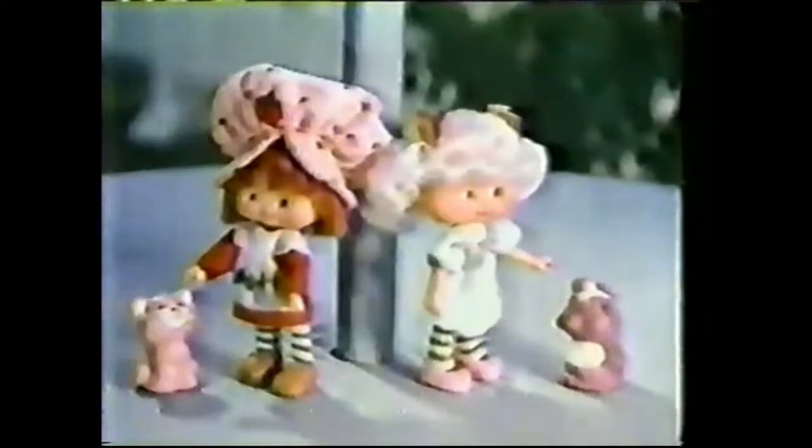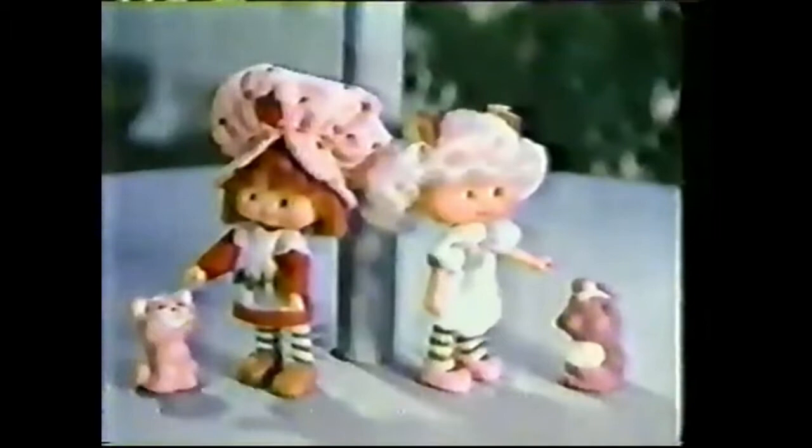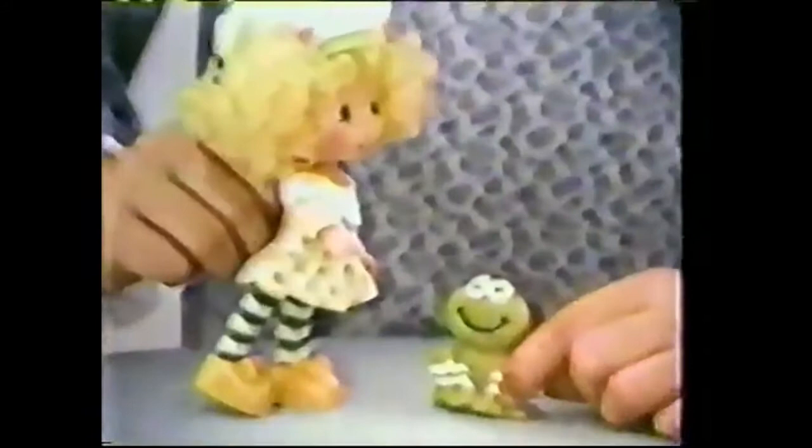Strawberry Shortcake and Angel Cake. Comes with a pet with a very cute name. This is Angel Cake with Souffle, a sweet smelly skunk. Strawberry Shortcake with custard, a cat with the same smell as strawberry. Dolls with pets, each sold separately. Lemon Meringue with Frappe, a frog. Apricot with Hopsalot, a bunny. Let's have a race! Strawberry Shortcake with custard, Lemon Meringue with Frappe, Apricot with Hopsalot, and Angel Cake with Souffle. Each sold separately from Kenner.